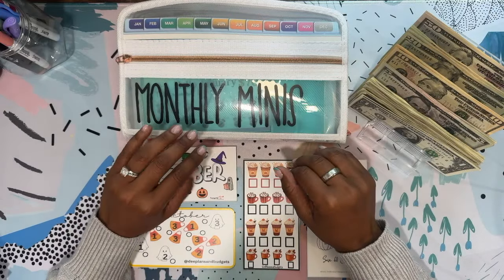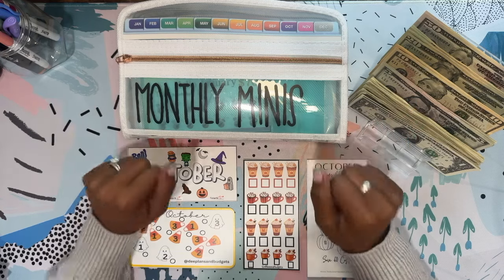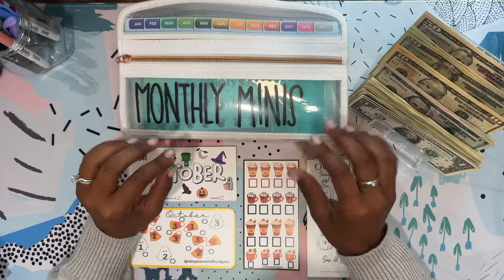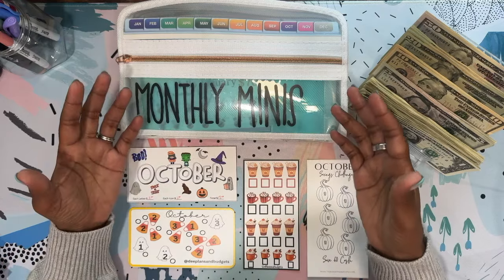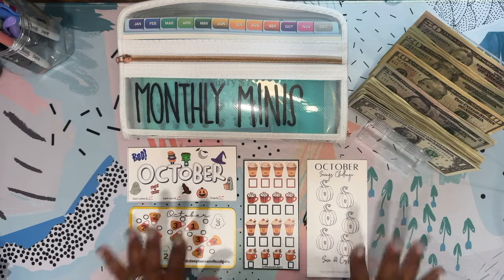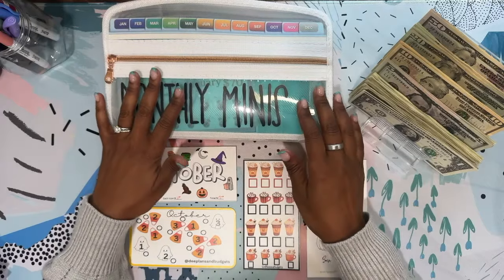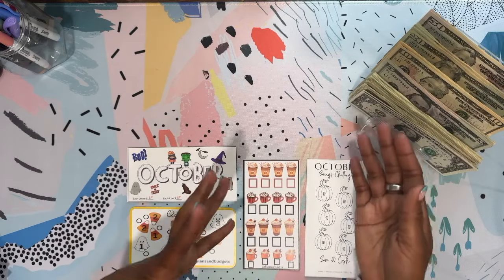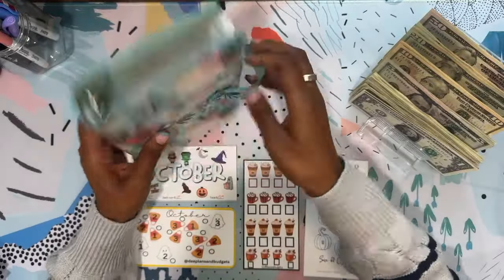Hi, welcome back to Budget Stuff Save Repeat. I'm Melissa and today I'm going to be doing my monthly mini. I know everyone else is doing their minis randomly — I don't do them randomly, it's all planned out over here. I do this once a month and I save it in this accordion folder, and I'll unstuff it all at the end of the year. It will go to my purpose funds for next year. So let's get this cleaned up.